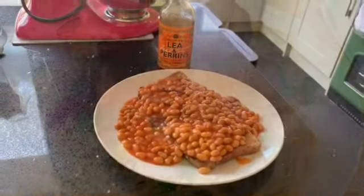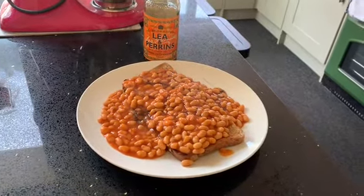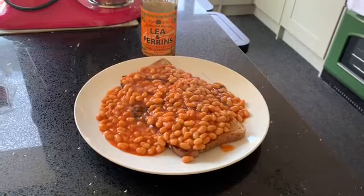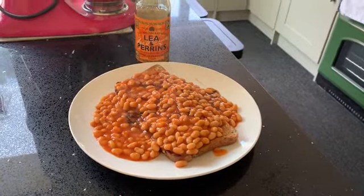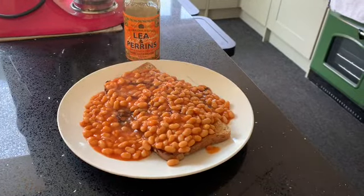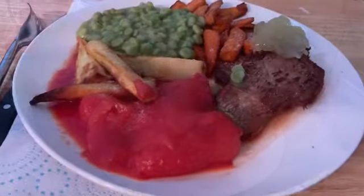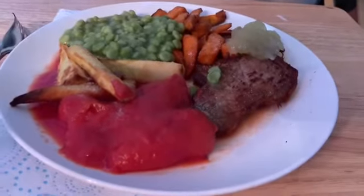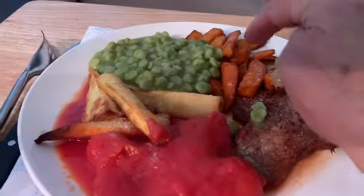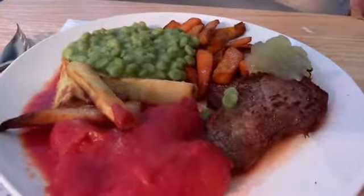Good morning, Wednesday! We're having a late breakfast — two slices of wholemeal seeded bread from the 400g loaf with baked beans and some mustard sauce on top. For dinner tonight we've got pork chops, sweet potato fries, mushy peas, parsnips, plum tomatoes, and a little bit of apple sauce on the side.